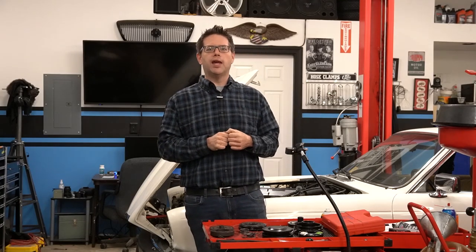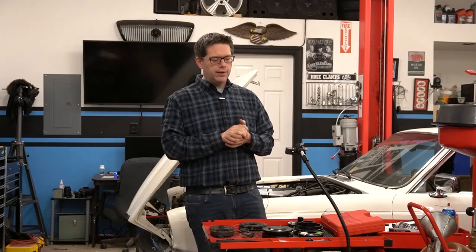So I went to several parts houses and found the same part number listed for the '83 Jag, and went ahead and ordered one up. When it came, it was pretty apparent it wasn't going to fit.